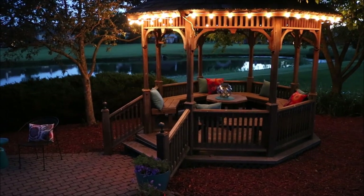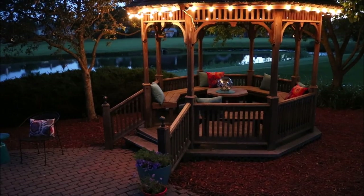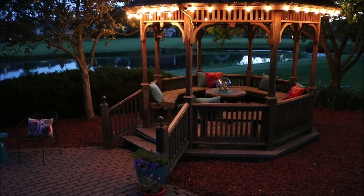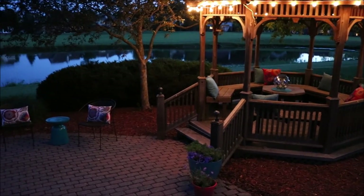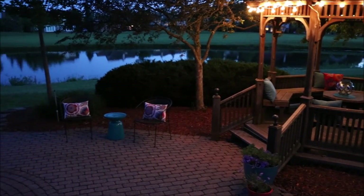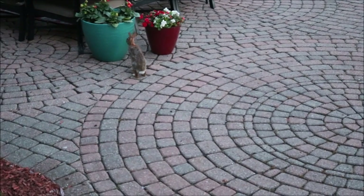Here is a night shot of our gazebo — we have lights around it and it's just so nice and peaceful to sit out here in the evening. I hope you enjoyed this video. I know a lot of it was flowers and flower names and I know some of you are very interested in that, so I hope you enjoyed it.